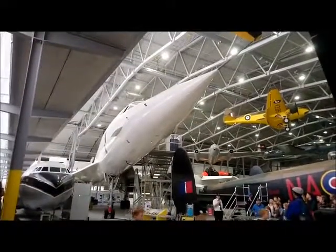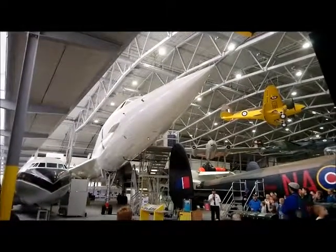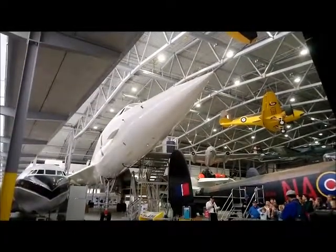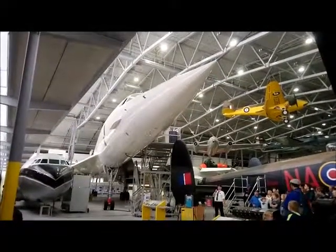We'll be flying about 20,000 feet above the Comets, 747s, and Airbuses, and about 800 miles per hour faster than them as well. To do that, Concorde needs to be, as you can see, very streamlined.